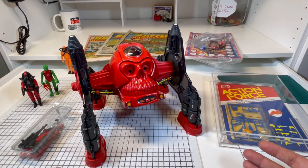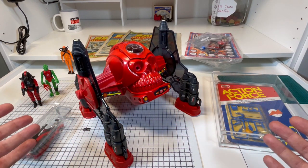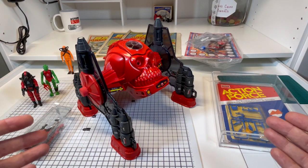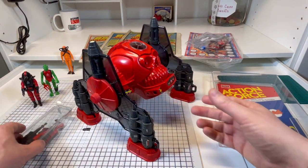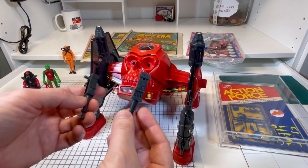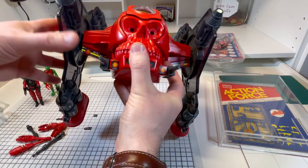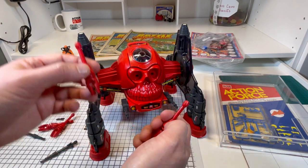It was released by Palitoy in 1984 and designed by the Palitoy designer Bob Brechin, which I'm sure you're all aware of. If you want to know about the history and origins of this toy, Analog Toys has done an amazing video — I'll put the link in the description below. We have some weaponry to add to this Robo Skull. First of all, we have two chain guns — I think they go on the side here. That's very tight, but they're in.